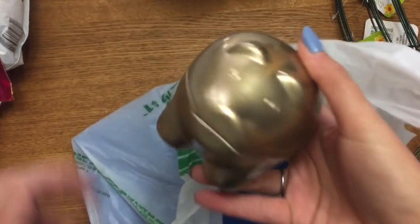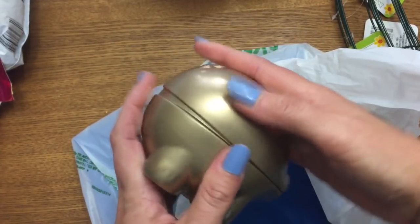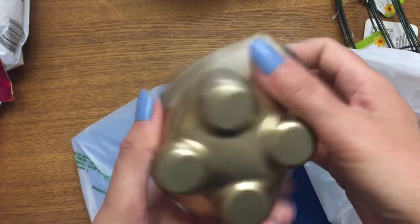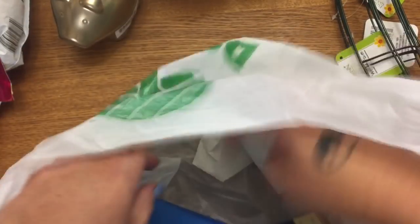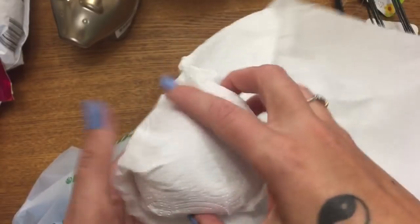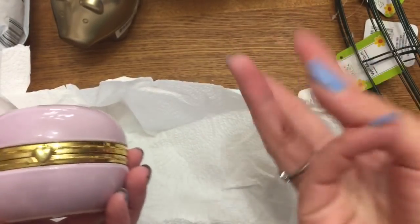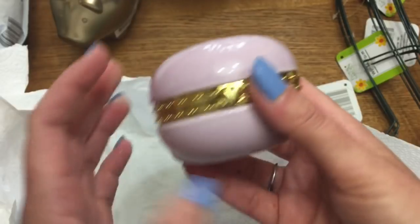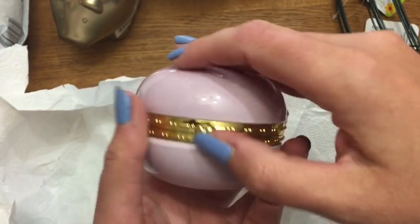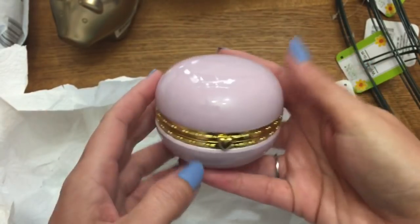I got this cute little piggy bank — it opens up like this. They had a gold color and a pink one. And then they had these cute little hinged boxes that came in several colors: purple, pink, blue, and green — all pastel. It says 'macaroon hinged box' but it's macaron, come on Dollar Tree! It's like a little cookie that opens up. I might cut out a monogram with my Cricut and put it on top.